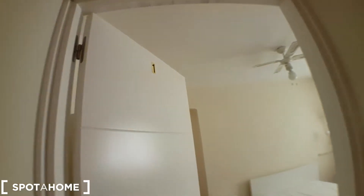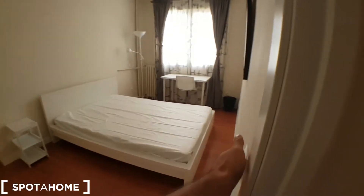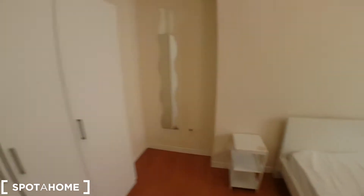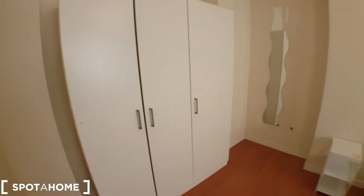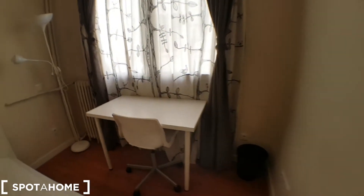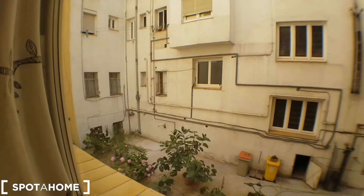This is the entrance. Here we have one bedroom and to the right we'll find the rest of them. Bedroom 1. We've got a wardrobe right here, a double bed and a desk, and a window which faces this area, this patio.